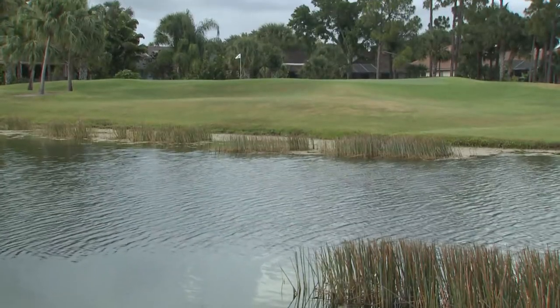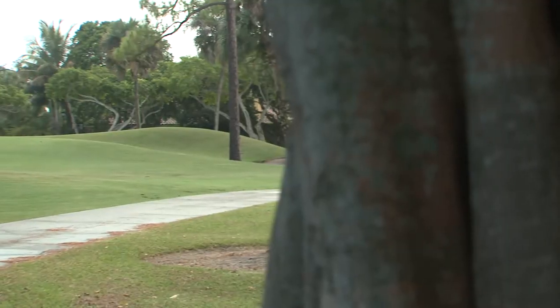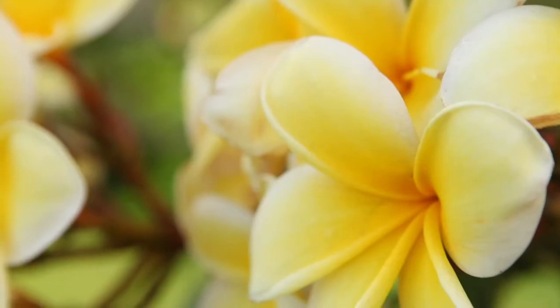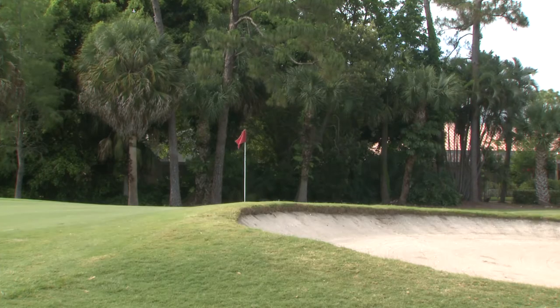PGA National opened for play in 1981. At that time the Hague Golf Course was the original that opened. We've since renovated that golf course in the summer of 2012 and renamed it the Fazio. We have five golf courses here — the Champion Course designed by Jack Nicklaus, the Squire designed by George and Tom Fazio, the Palmer Course designed by Mr. Palmer, and the Estates Golf Course. We do on average roughly 166,000 rounds of golf per year over the five golf courses, and 80% of those rounds are done between November 1st and June 1st.